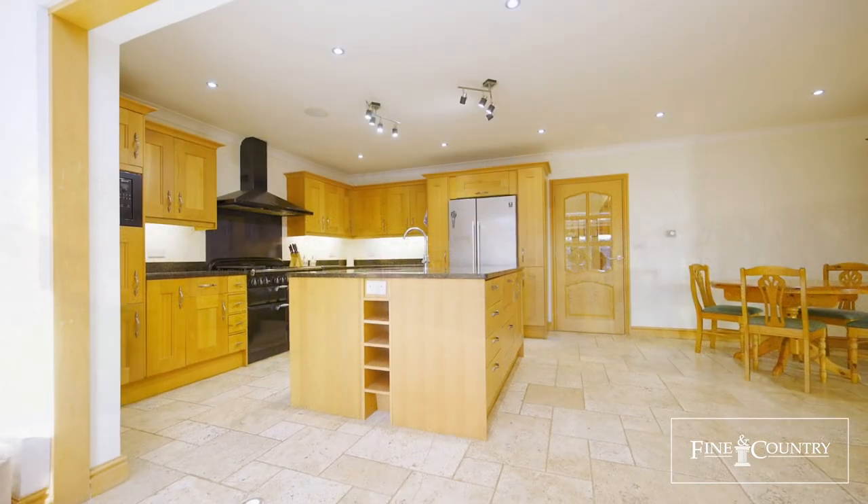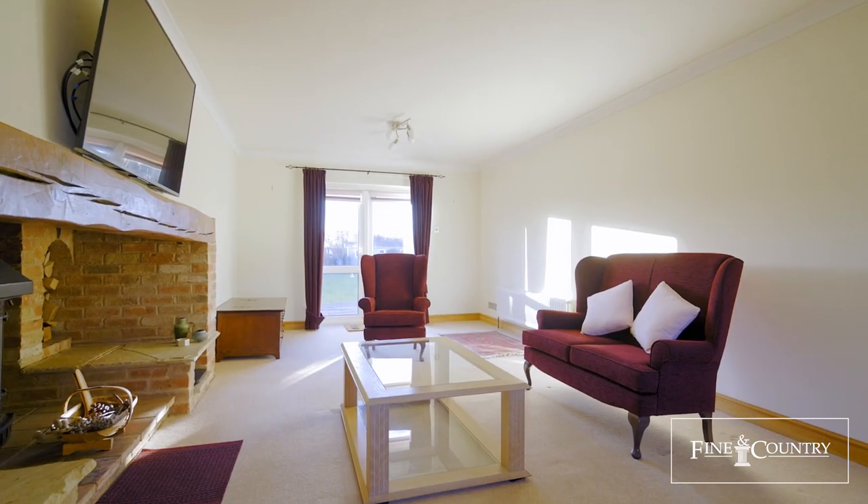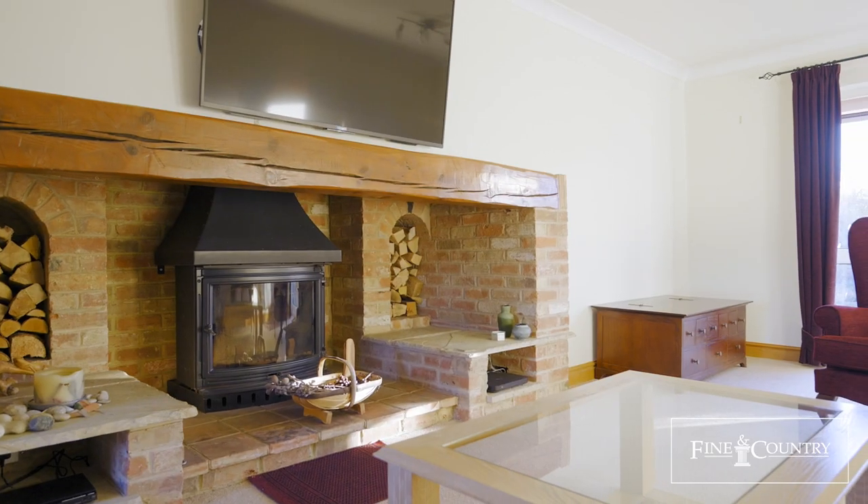The property offers four double bedrooms, an open plan kitchen, diner family room, a separate dining room, a double reception room and a study.